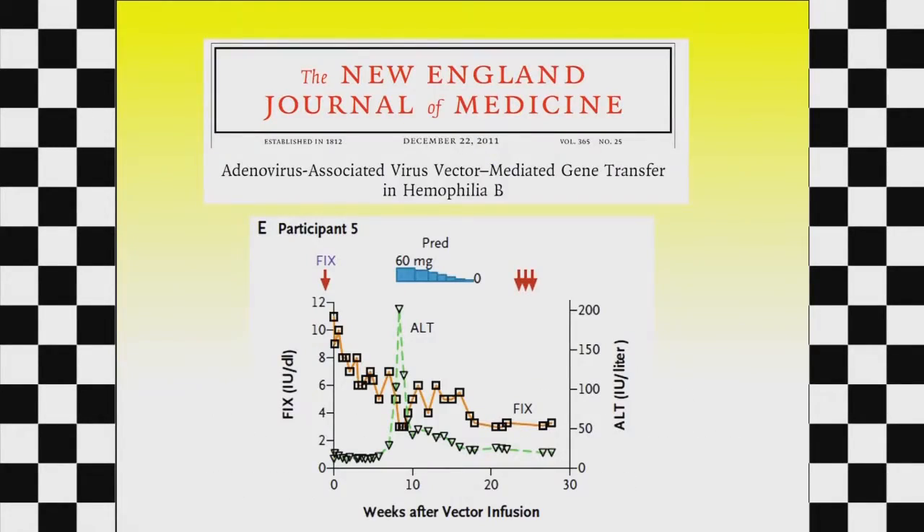That is pretty dramatic. This is just one patient — the yellow line shows the amount of clotting factor, which starts at zero before gene therapy, rises very high afterward, then drops down and ultimately stabilizes. And that's enough to cure hemophilia.